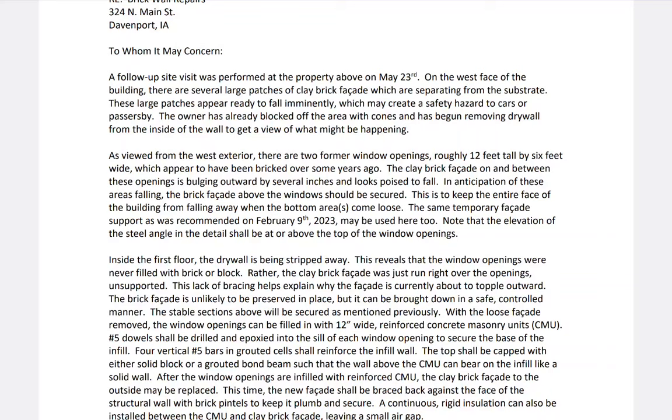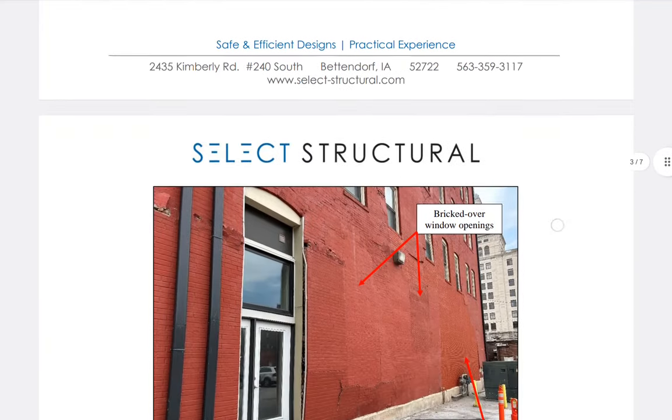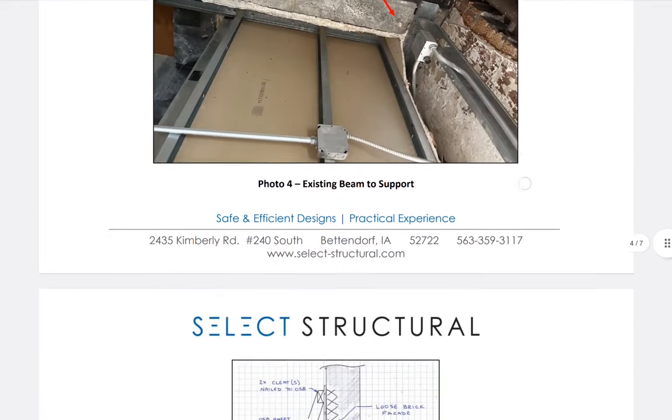In anticipation of these areas falling, the brick facade above the window should be secured — he said 'should,' not 'must' — to keep the entire face of the building from falling away when the bottom area comes loose. The same temporary facade supports as were recommended on February 2nd, 2023 may be used here too. Note that the elevation of the steel angle in the detail shall be above the top of the window opening.